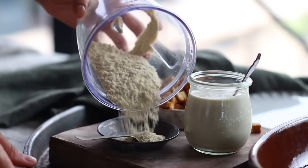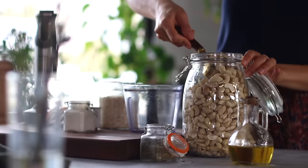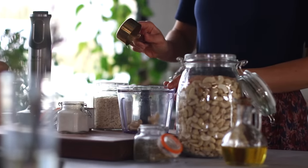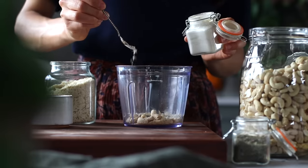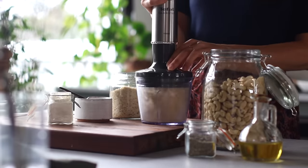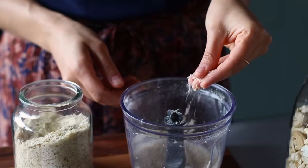Next we're going to make a vegan parmesan, and it's so easy — just four ingredients. To a small food processor we're going to add a quarter cup of raw or roasted unsoaked cashews, one tablespoon of nutritional yeast, and an eighth of a teaspoon each of garlic powder and salt. Blitz it all up until the mixture resembles a coarse sand. If you don't have a small food processor, you can mince the cashews as finely as possible with your knife and then combine all the ingredients in a bowl.